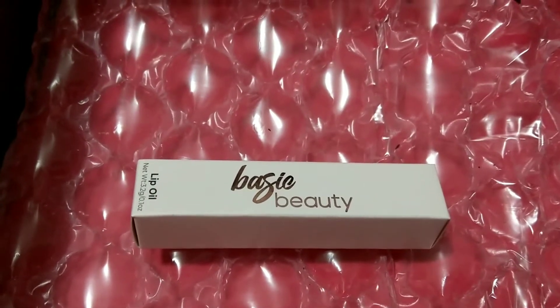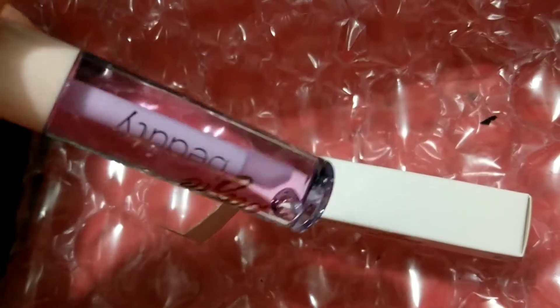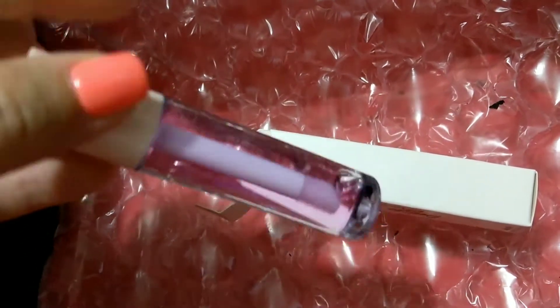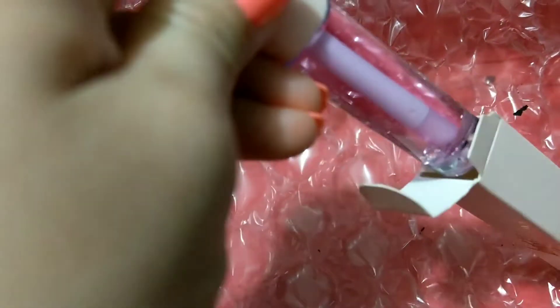Let me open this up really quick without damaging it so I can show you what it looks like. It looks like a nice lavender — it's pretty. I'm sorry I'm not filming showing my face but I really didn't have time to get ready and I'm not very put together right now.